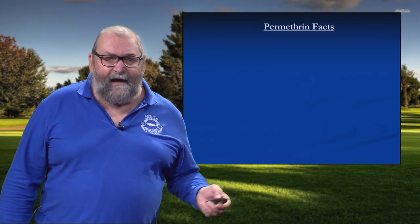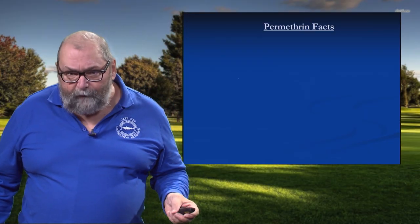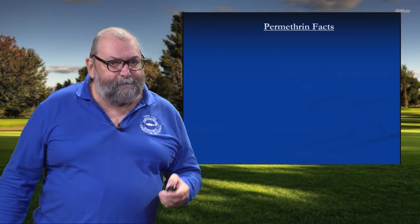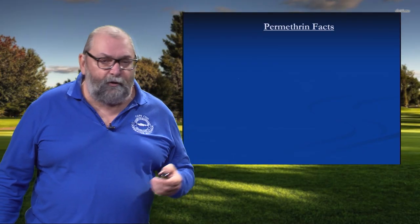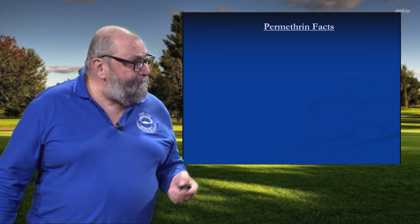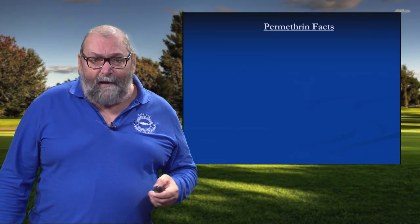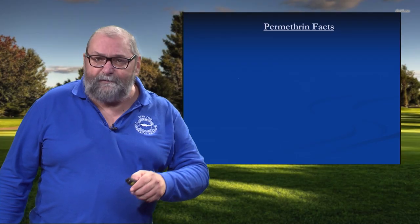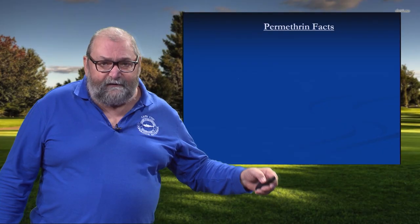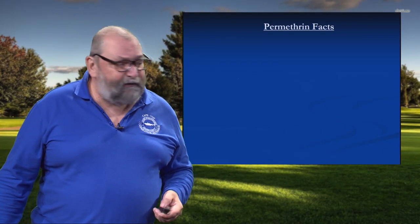A basic tenet of modern toxicology: it's not the molecule that makes the poison — it's the dose that makes the poison. How much you're exposed to and what was the route of exposure: was it oral, dermal, inhalation? Those all make a difference. As far as permethrin goes, it has extremely low mammalian toxicity, with the exception of cats — for some reason they can't metabolize this. But for mammals in general, it is very, very safe.